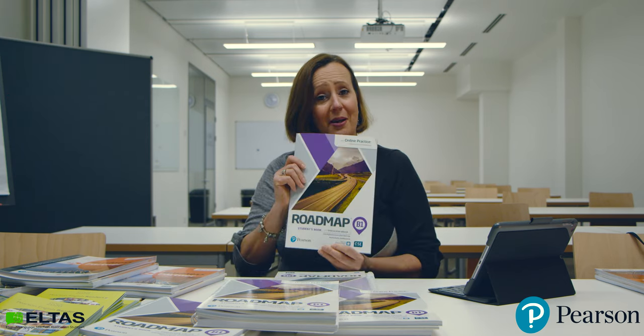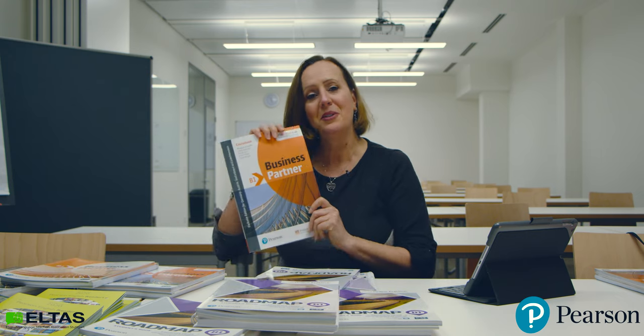Hi everyone, my name is Michelle Kremser. I'm with the English Language Teachers Association of Stuttgart and we're here today to talk about Pearson Publications Roadmap and Business Partner. Come on, have a look.